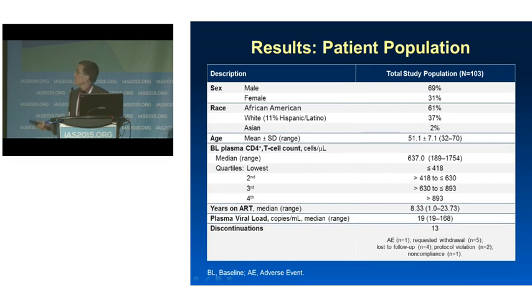We enrolled 103 subjects who were 31% female with good representation of minorities. The median CD4 count was 637. The lowest quartile could be characterized as immunologic non-responders — they had been on active antiretroviral therapy for a median of over eight years and had not achieved a CD4 count in the normal range.